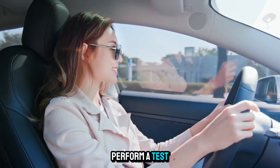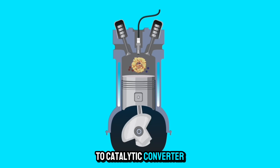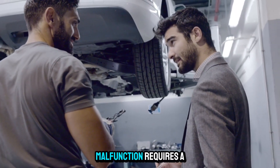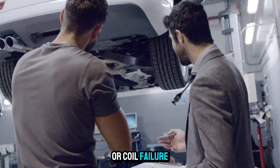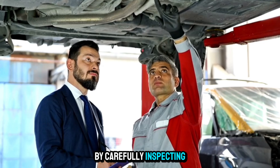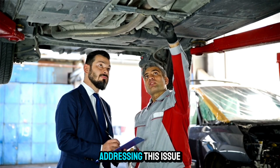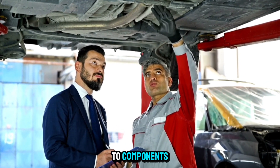Always clear the code and perform a test drive after repairs. Misfires and ignition issues can lead to catalytic converter damage if unresolved. Troubleshooting and resolving a P1366 code — ignition coil, Cylinder 6 circuit malfunction — requires a methodical approach, starting with the simplest possibilities like spark plug or coil failure and moving toward more complex issues like wiring faults or a bad PCM driver. By carefully inspecting and testing each component in the ignition system for Cylinder 6, you can pinpoint the exact cause and apply the correct fix. Addressing this issue promptly not only restores engine performance but also helps prevent further damage to components like the catalytic converter.